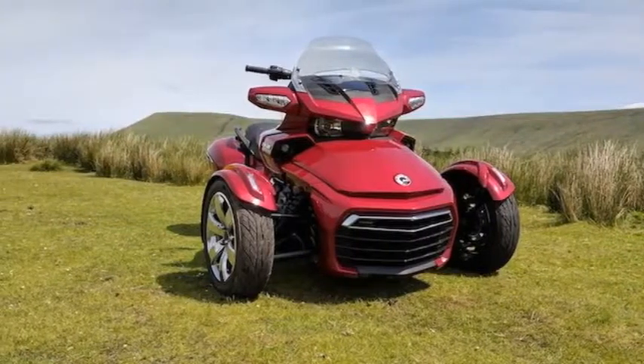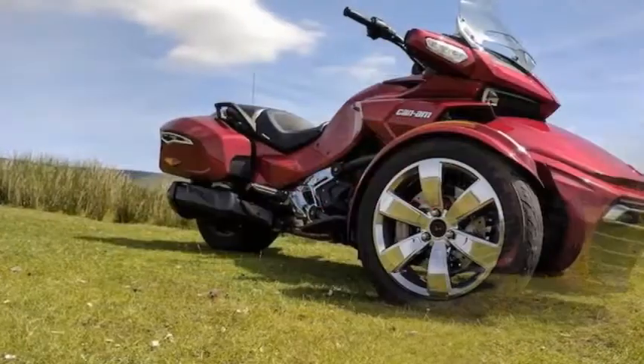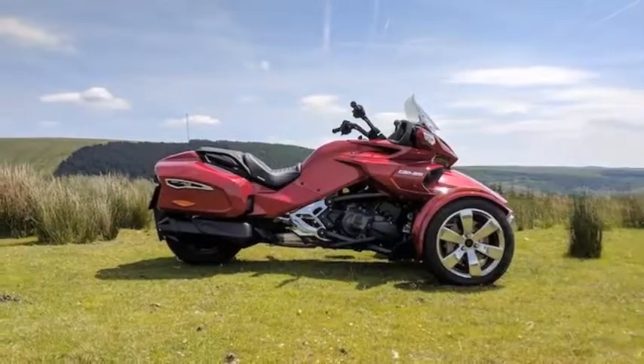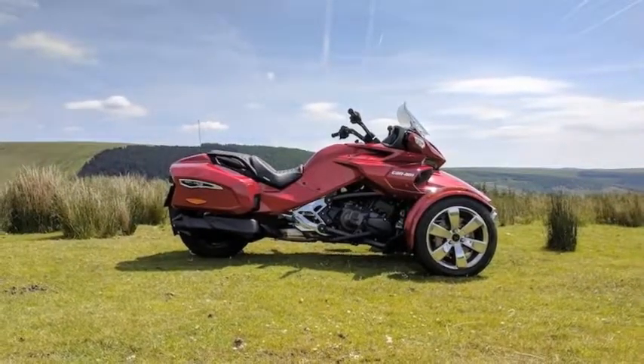I nearly ran a Harley Davidson Freewheeler into a car once because I had forgotten that the back was so much greater than the front. Riding through an urban situation, all that width implies you're pretty much bound to the same kind of actions you may make in a car.